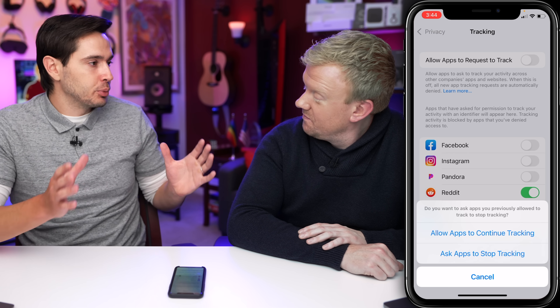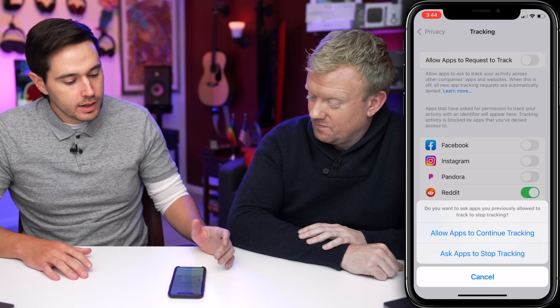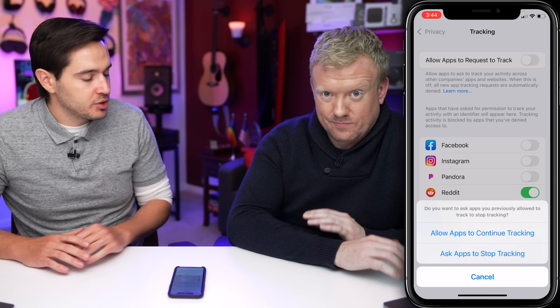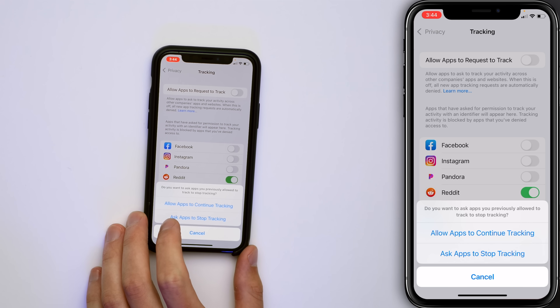If you had any apps previously and gave them permission before, it'll say 'Allow those apps to continue tracking' or 'Ask apps to stop tracking.' You want to tap 'Ask apps to stop tracking.' Try to track me now across multiple apps and websites — you don't need to know how to do that.